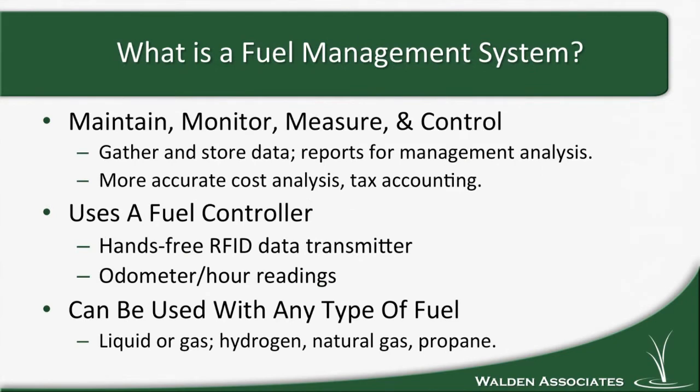So first, what is a fuel management system? A fuel management system uses cutting-edge technology to allow you to electronically maintain, monitor, measure, and therefore control your fuel purchases, inventories, and consumption of fuel. The system gathers and stores data, produces reports for management analysis, improves budgeting, projections, and other fuel-related decision-making. You can get tighter consumption control, more accurate cost analysis, and better tax accounting. You're also better able to meet regulatory and other public reporting requirements.